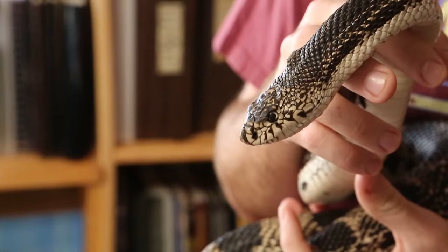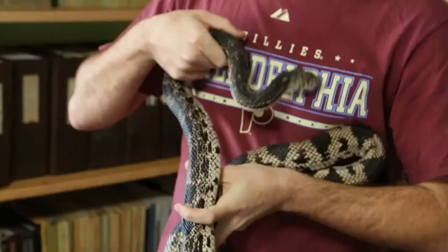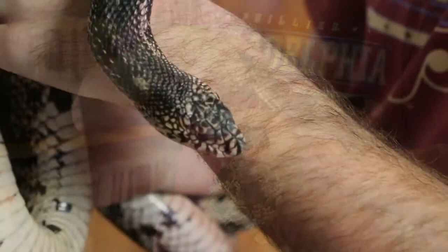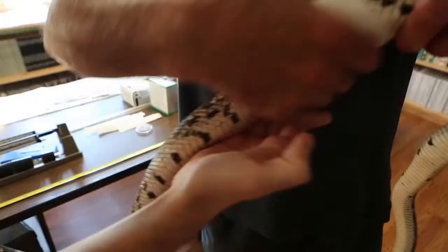Meet Hermione, a seven-year-old northern pine snake about to undergo surgery. Her name is taken from a character in the popular Harry Potter book series, but in Greek mythology Hermione means earthly messenger, and that's especially fitting because of the role she will play following her procedure.